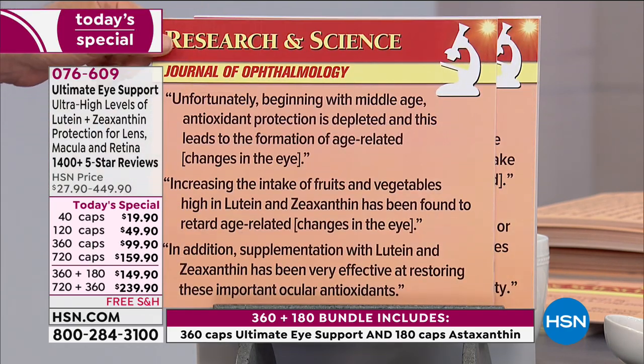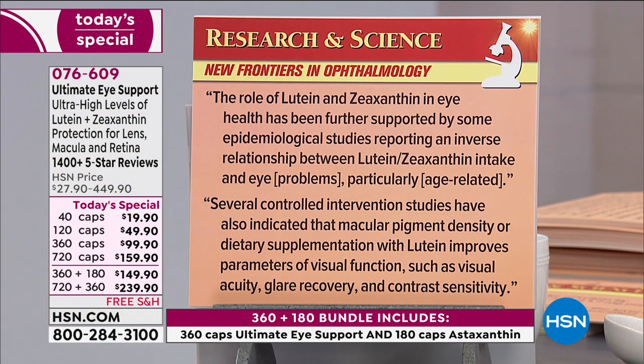'Supplementation with lutein and zeaxanthin has been very effective at restoring these important ocular antioxidants.' Because we don't eat the fruits and vegetables to deliver them. From New Frontiers in Ophthalmology, epidemiological studies report an inverse relationship between lutein and zeaxanthin intake and eye problems — particularly age-related eye problems. As lutein and zeaxanthin levels go up, eye problems go down. 'Several controlled intervention studies have also indicated that macular pigment density or dietary supplementation with lutein improves parameters of visual function such as visual acuity, glare recovery, and contrast sensitivity.'